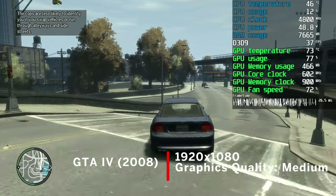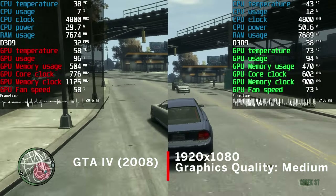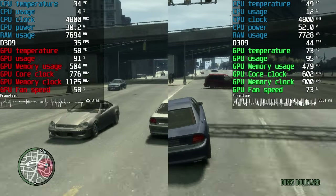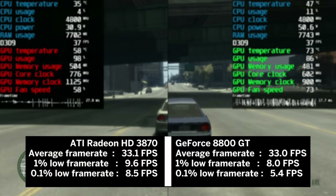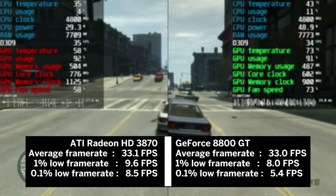The last game tested today was GTA 4. Using the medium preset, we saw an average of 33 fps with both cards, but for the first time, the 1% lows are better on the HD 3870 — so let's give this one to Team Red.